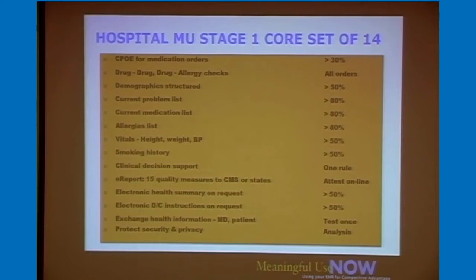The last required criterion has to do with protecting security and privacy. That is up to the healthcare facility to conduct a risk assessment themselves. You may have done a HIPAA risk assessment before — this involves updating it and including how using an electronic medical record plays into your policies and procedures to protect and secure the record.